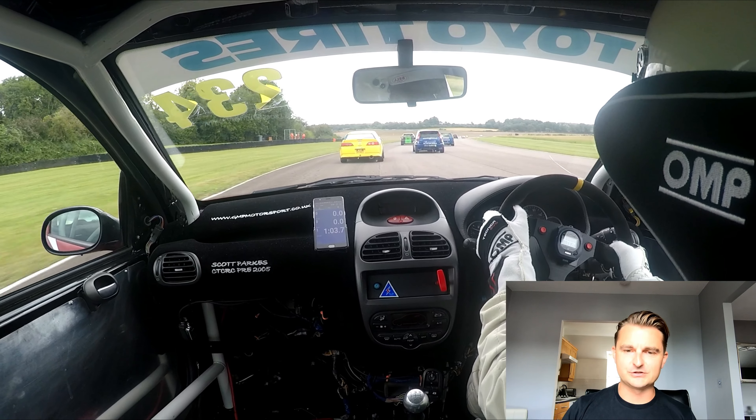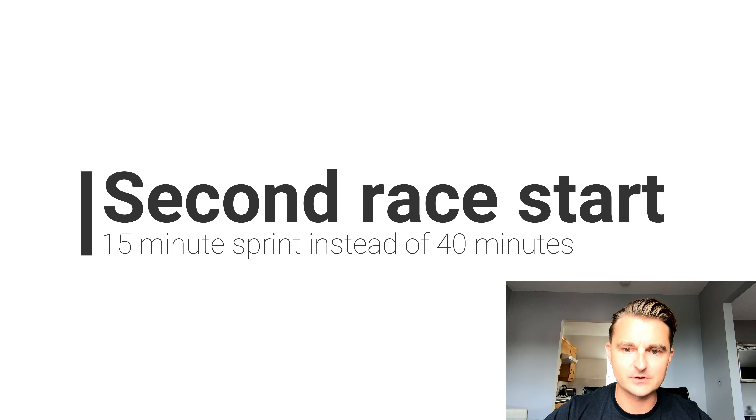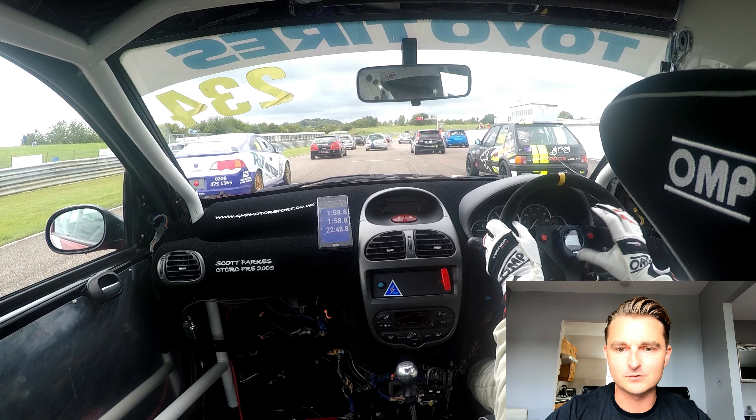That's when I realised it was Chase Racing and Dave Banks. That was an awful crash to see. So after a long delay, we got a 15-minute sprint instead of 40.